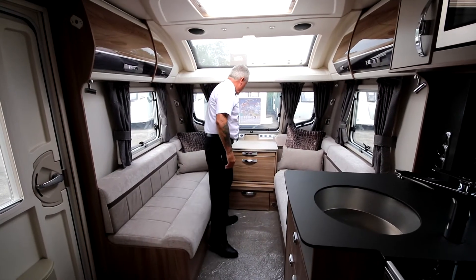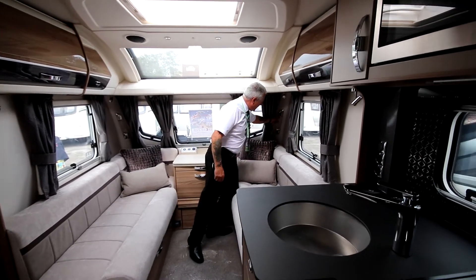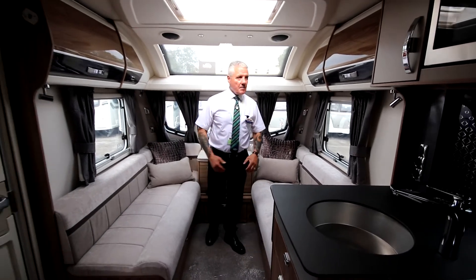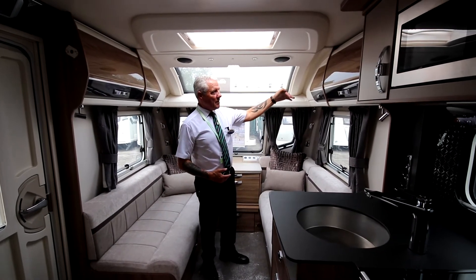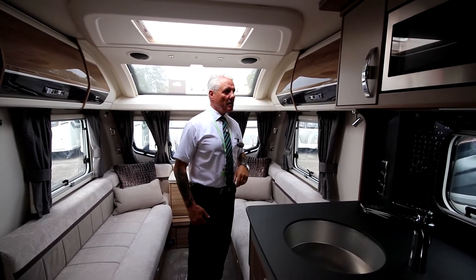We have the USB points and the 240 volt sockets. We also have LED lights here, both in the front on both sides. The gloss and matte finish lockers are positive locking to ensure security and safety while you're out.